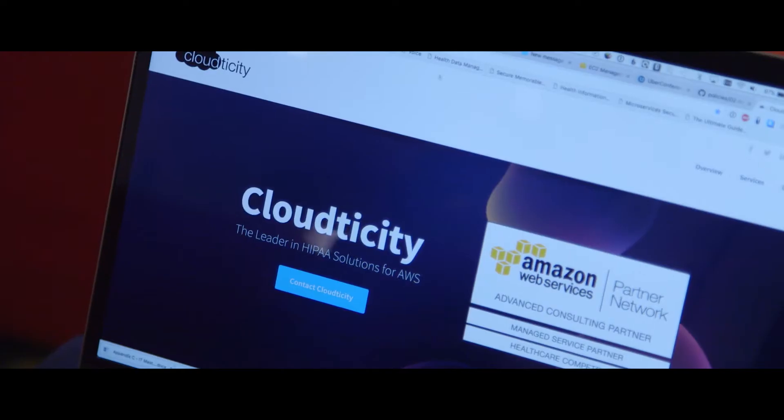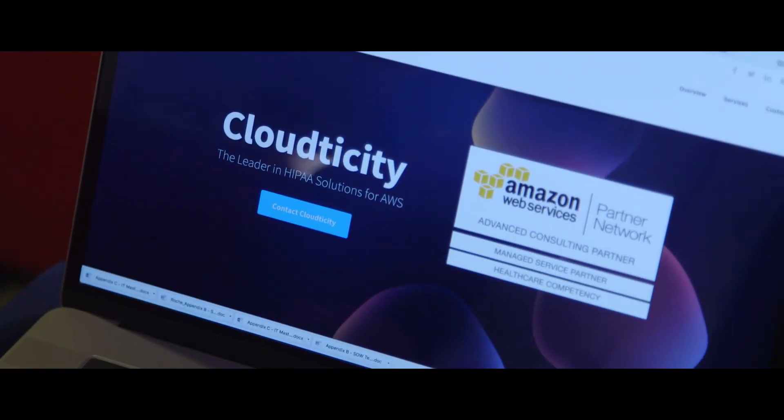Cloudticity helps healthcare companies build, design, migrate, and manage applications that are HIPAA compliant on Amazon Web Services. Automation is at the center of everything that we do at Cloudticity. It provides us the scale that's necessary for our small team to service a large and growing set of customers.